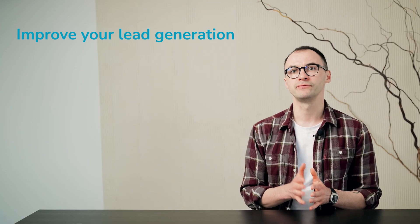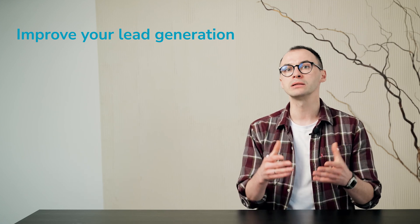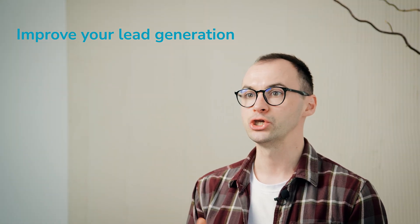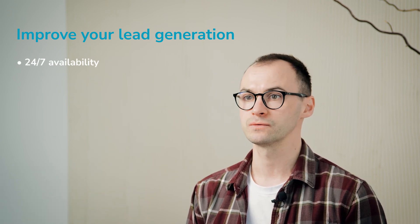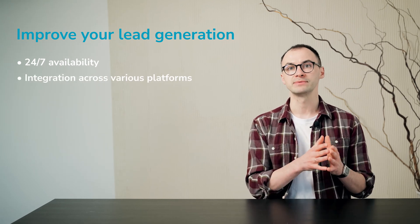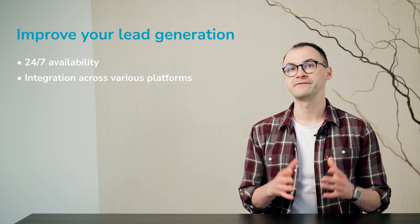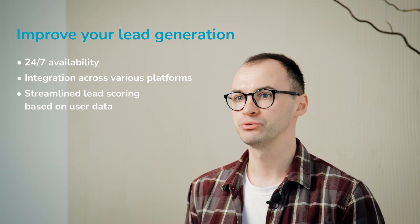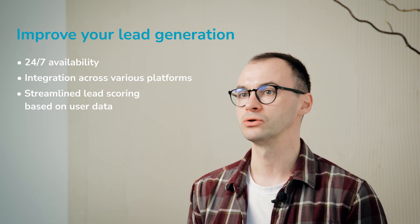Now let's move to another fantastic way to leverage customer service chatbots — to improve your lead generation. Statistics say that around 55% of marketers use chatbots for lead generation, and that stands for a reason, as they offer a multitude of benefits. Unlike human agents, chatbots are available around the clock and can engage and convert users in all time zones. Also, they can be seamlessly integrated across various social media, messaging platforms, and websites, meaning that you can connect with your audience wherever they are. Chatbots' ability to gather user data is a fantastic way to streamline your lead scoring. You can predefine the most crucial criteria for your business type and goal to filter out unqualified leads and focus on the most promising ones.